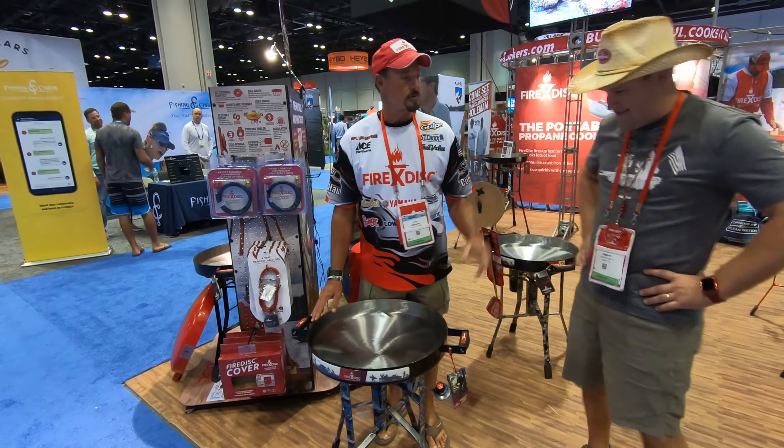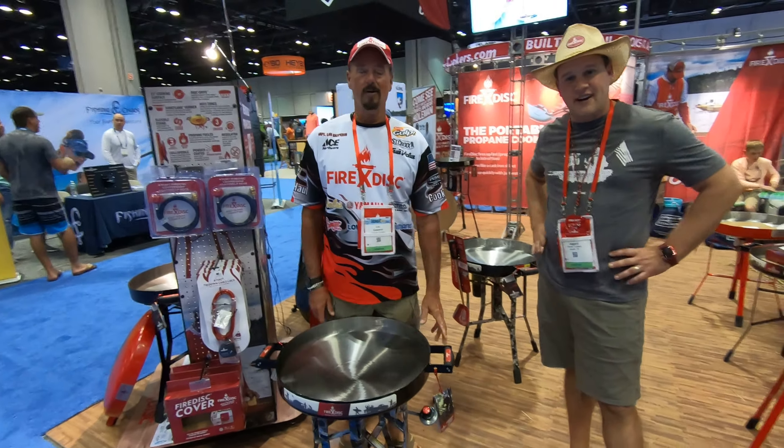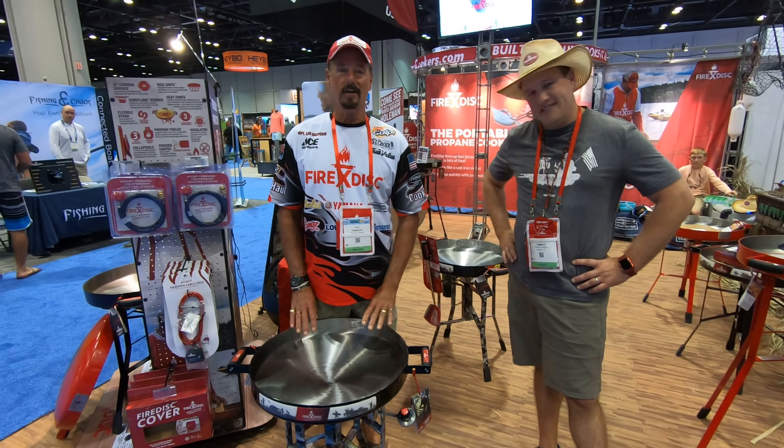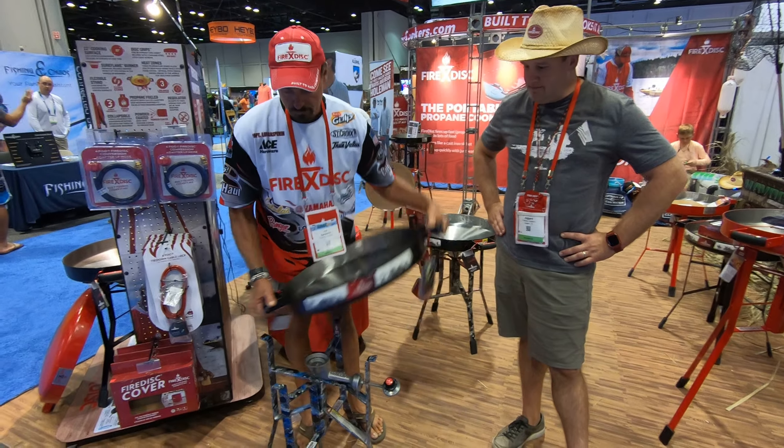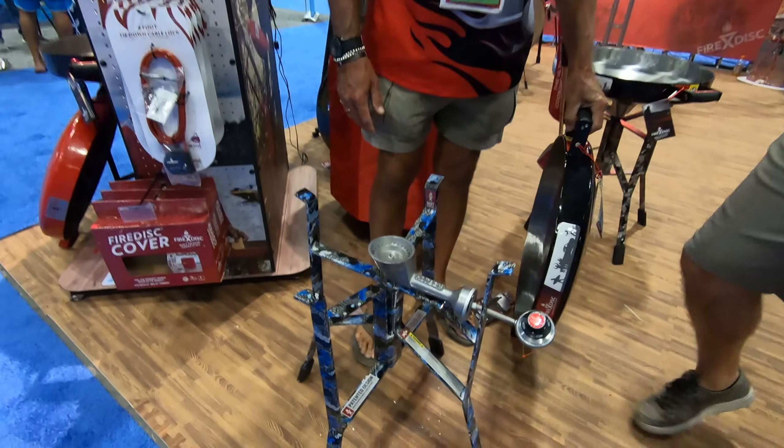Hey, I'm Lou with Fire Disc Cookers. How are you? This is Griff. We're here at ICAST 2019, showcasing one of our new Fire Disc Cookers, which is our new Blue Sapphire Camo that's coming out very soon.